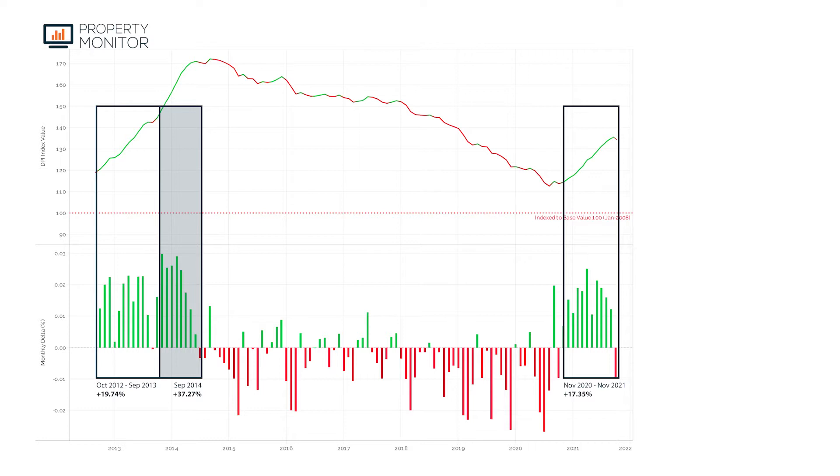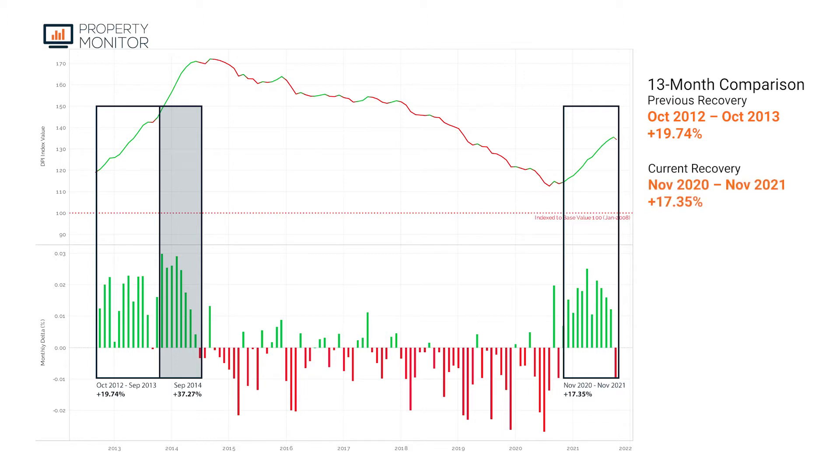Let's zoom in and take a look at the current recovery and contrast it to the previous recovery cycle. We're now 13 months into the recovery cycle. Looking at the previous recovery cycle of 13 months — from October 2012 to October 2013 — prices appreciated 19.74%. In the current recovery period for the same 13 months, prices are up 17.35%. So we've started to decelerate a little bit compared to the recovery of the last market cycle.